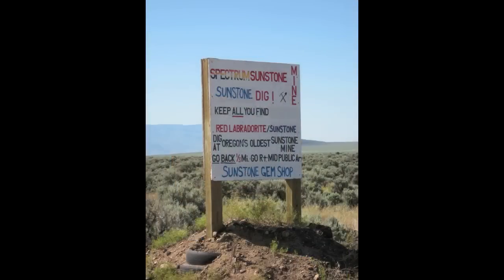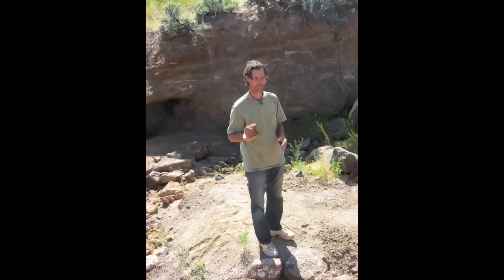The Spectrum Mine is the only mine out there that is a patented mine, meaning it is owned by an individual — Chris Rose — and not on Bureau of Land Management land.